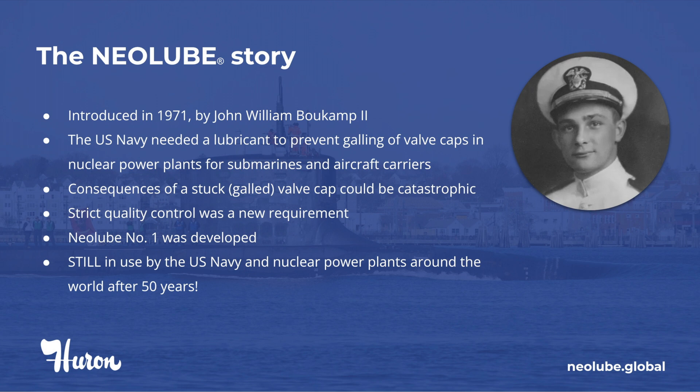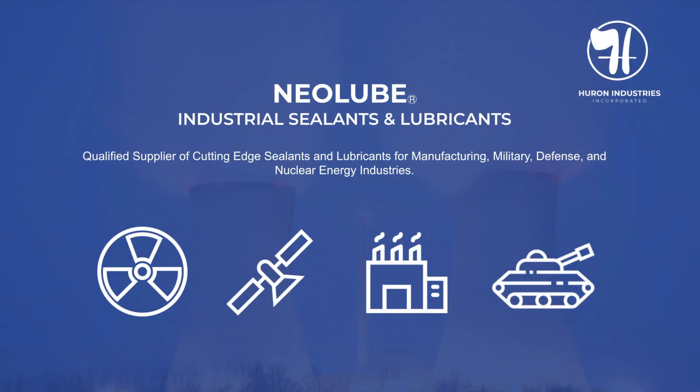Neolube No. 1 is still used by the U.S. Navy in a growing number of nuclear power plants worldwide for over 50 years. In addition to military defense and nuclear power, our Neolube products are also used in various fields. Two of our fastest growing are aerospace and manufacturing.